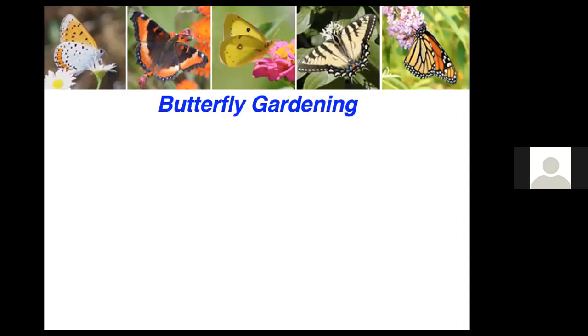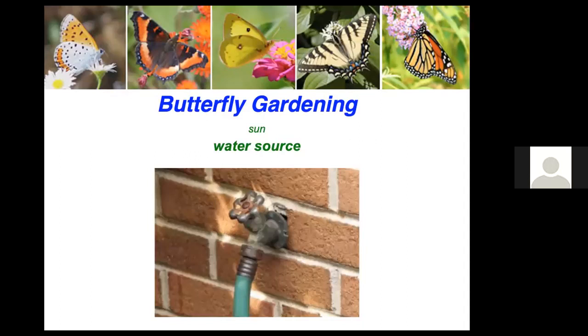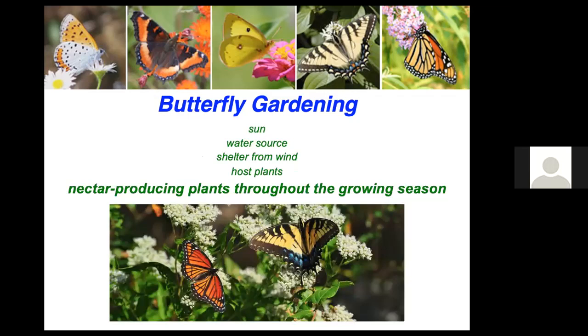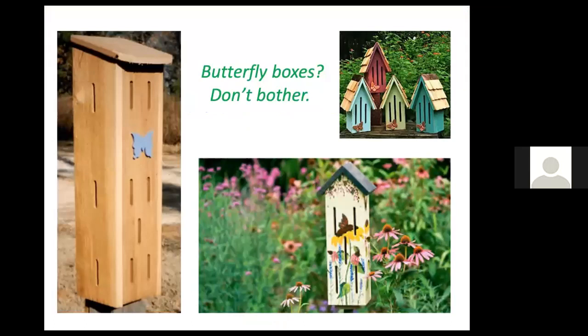Because butterflies are so appealing to many people, a butterfly garden will help not only butterflies but other insects and wildlife as well. Butterfly gardening needs at least six hours of sun, a water source nearby, shelter from wind, and host plants — which are absolutely essential. We can't have butterflies without caterpillars. Nectar-producing plants throughout the growing season and organic landscaping practices are also important. Don't bother with a butterfly box — no one has ever found a butterfly in one; they're used by spiders and wasps, but not butterflies.